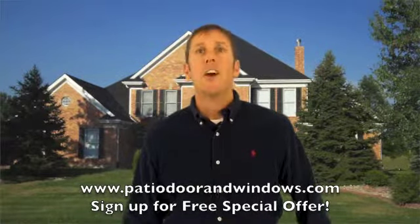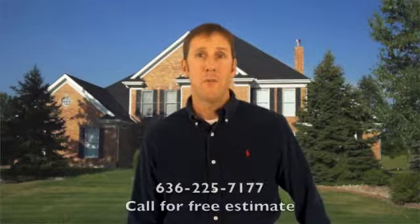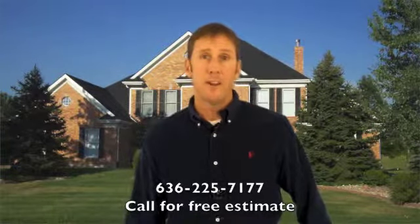And as a bonus, I'll also send you a special report that will put you a step ahead of the cheats, liars and scoundrels in the window and patio door replacement industry so you don't become their next victim.